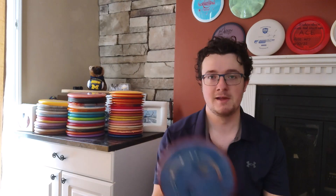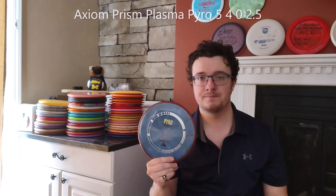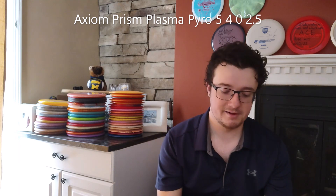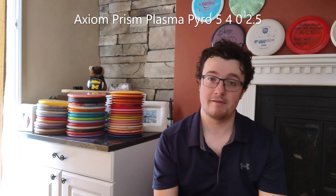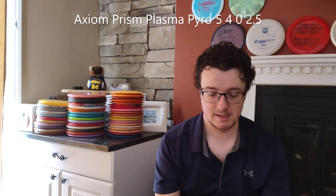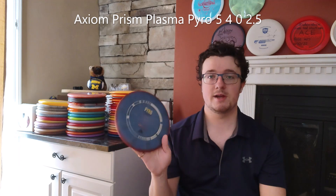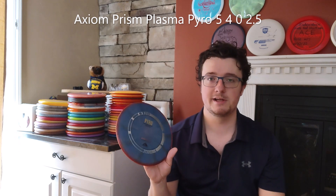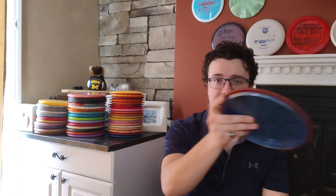And if I want more of an overstable shot than what the Hex can give me, the Pyro is a great complement to it. I'm sure you've seen Simon throwing his Pyro quite a bit on tour, although I've heard he's a bit injured. The Pyro is a great disc, very reliably overstable, but it doesn't dump or finish too hard. I can definitely trust it into a headwind or to get back to hyzer. If I put it on anhyzer and pump it out there pretty hard, I know and trust that it's going to flex out.